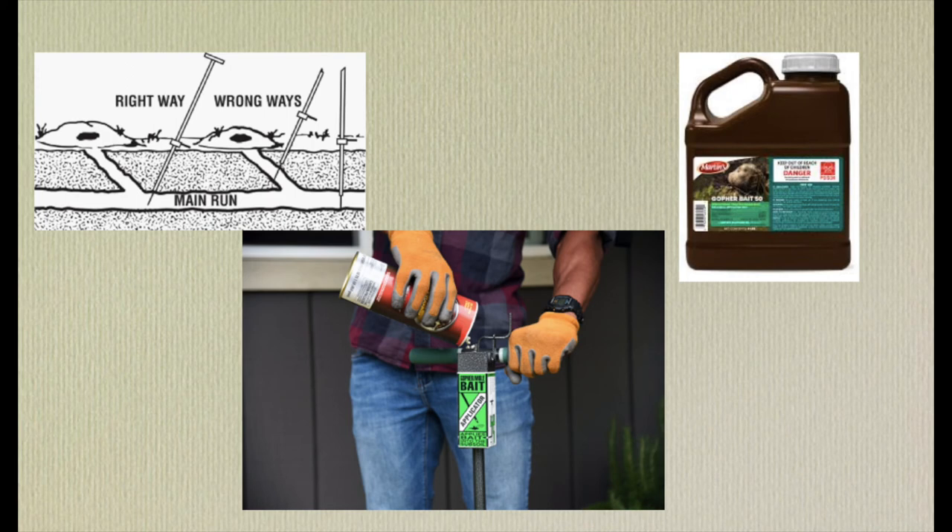A strategy that is very effective for gopher management is toxic baiting. Baiting is done by using a gopher probe inserted into the soil to find the main tunnel, and inside that probe you insert gopher bait — grains coated in strychnine. These strychnine-coated grains are basically irresistible to gophers, and they will die right as they eat them or shortly afterwards.